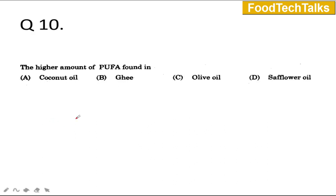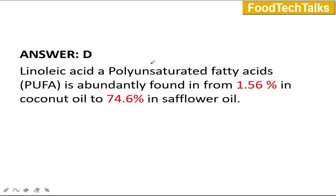The next question: Which oil contains the higher amount of PUFA? A) coconut oil, B) ghee, C) olive oil, or D) safflower oil. The answer is D — safflower oil. The predominant PUFA is linoleic acid, found across these oils but most abundantly in safflower oil at about 74.6%, while in coconut oil it is present at only 1.56%.